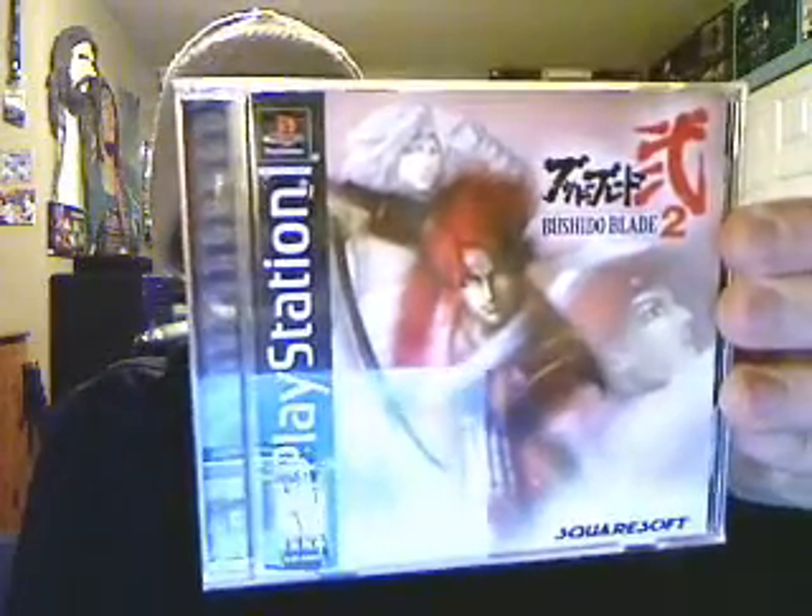And then Bushido Blade 2. This is a very interesting fighting game because you can actually be killed in one hit. Squaresoft took an interesting approach with the fighting game genre — they did Bushido Blade and a few others I can't quite remember right now. Bushido Blade 1 is awesome; you can waste a lot of time playing it. It's a really unique fighting game. If you're a fan of the genre, check it out — it might not be for you since it's a little different and doesn't have huge combos, but it is an excellent fighting game all around.